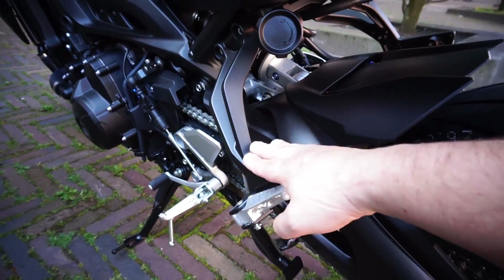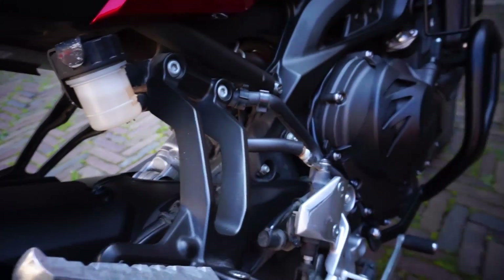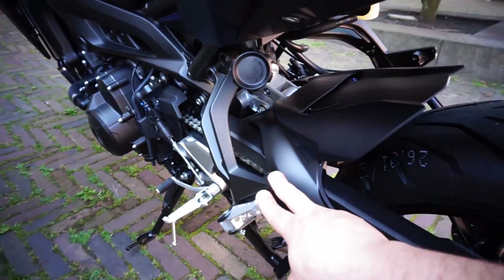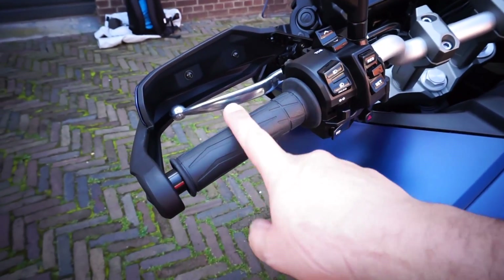For passenger comfort, the new foot pegs are 33 millimeters lower, so the passenger can have a more comfortable ride and a little bit more legroom.